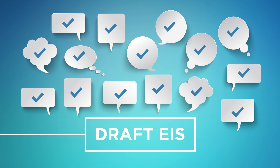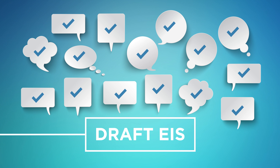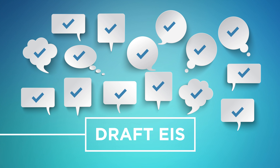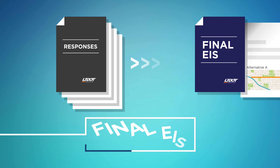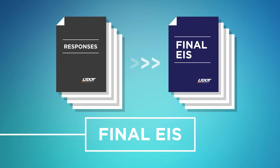UDOT will then review public comments and conduct further analysis as needed to prepare the final EIS, or FEIS. UDOT will provide responses to substantive comments received during the official DEIS comment period. These responses can be in the form of changes in the FEIS, factual corrections, modifications to the analysis or the alternatives, new alternatives considered, or an explanation of why a comment does not require changes to the EIS.